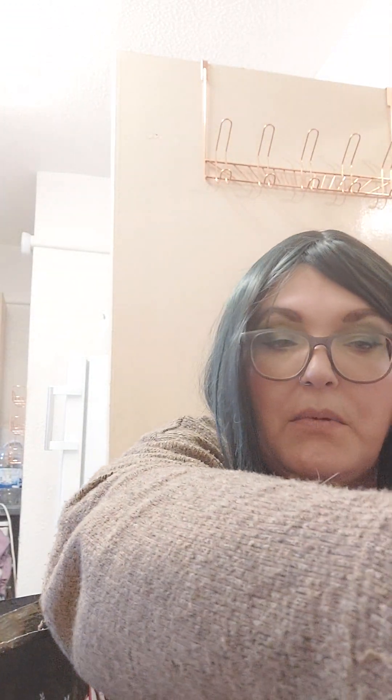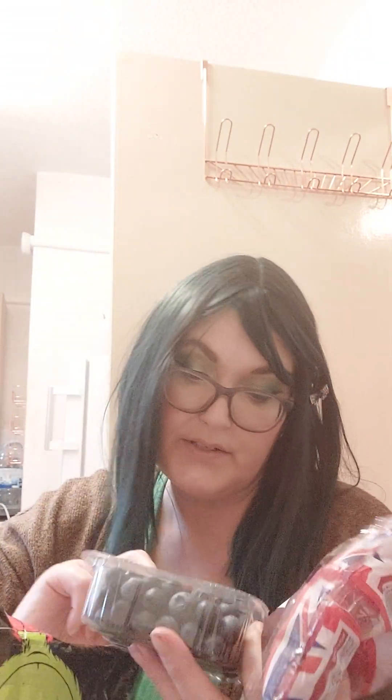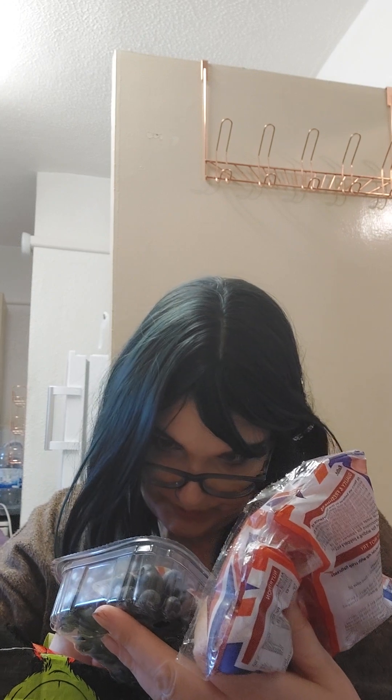These are the vine tomatoes — they're about 70p and they're gorgeous. They smell beautiful when they come out of the packaging. Radishes, and I've got some blueberries — the perfectly imperfect ones — and they're really, really tasty.